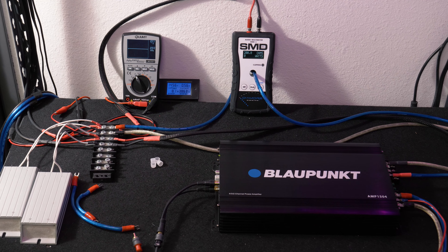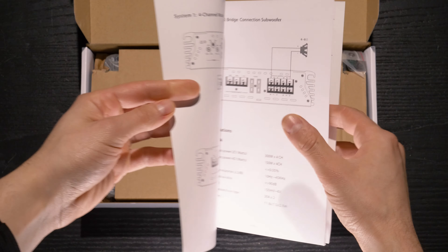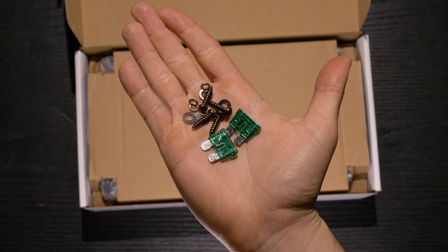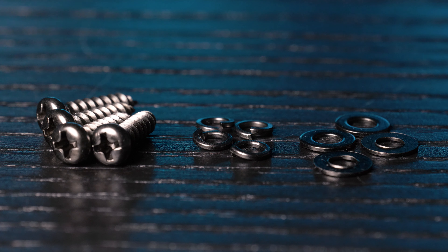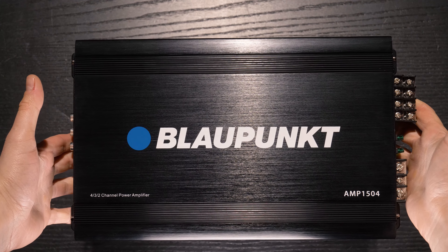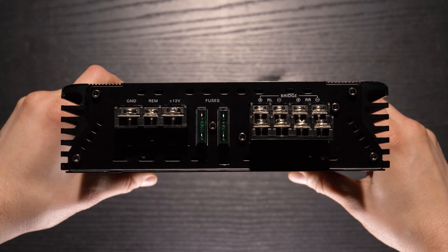Stay tuned for our testing in a minute to see its actual performance. Inside the box is a warranty card, instruction manual, hardware, two extra 30-amp fuses, and a four channel amplifier.